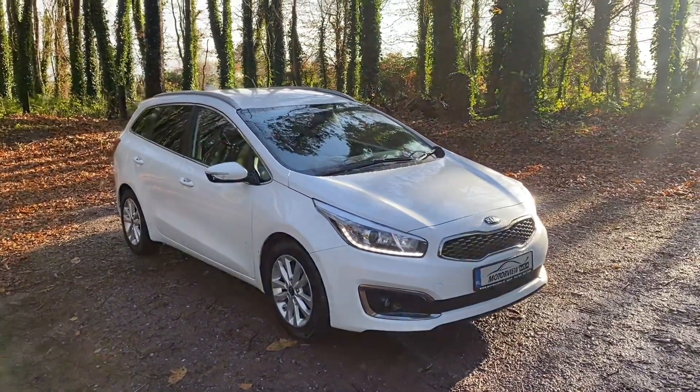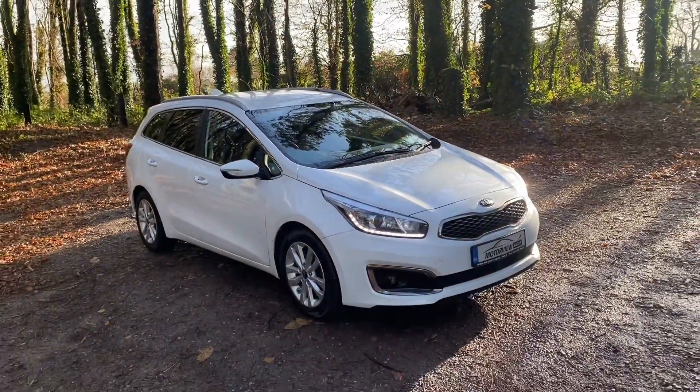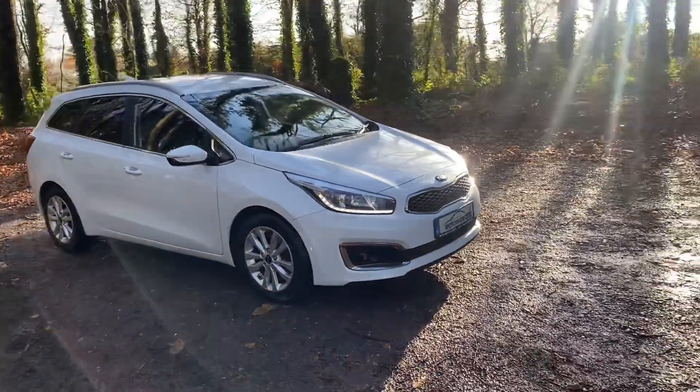Hello everyone, Craig here from Motorview Kia Middleton. Today we're showing you our 2018 Kia Ceed Estate.